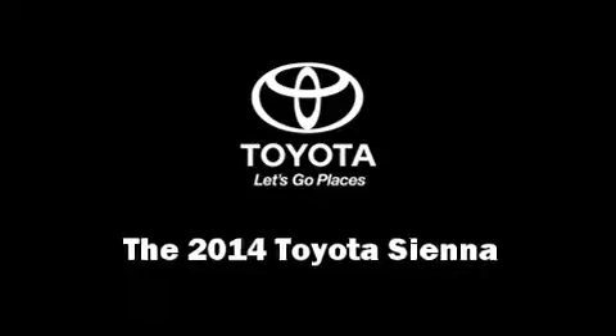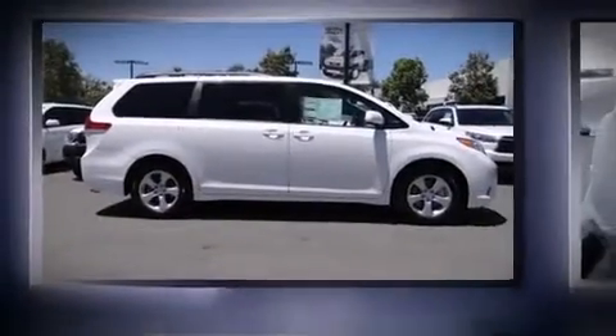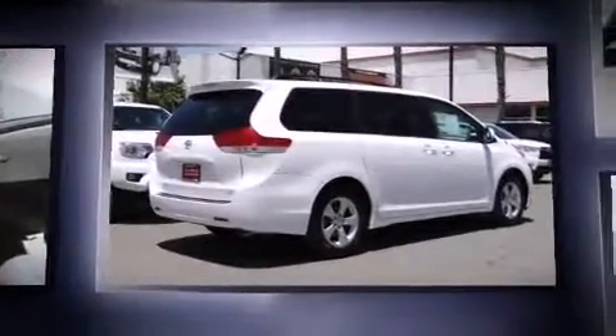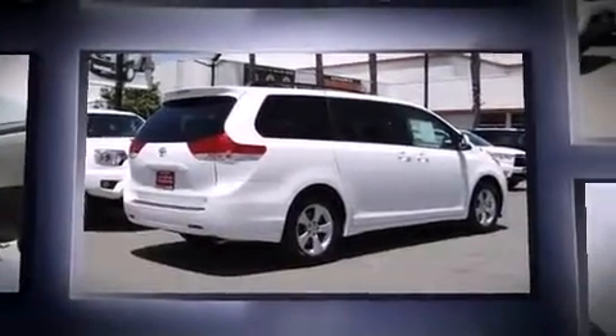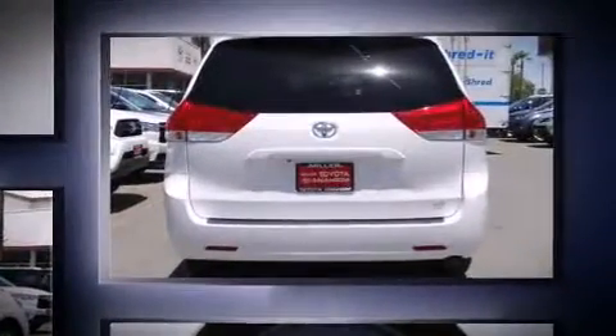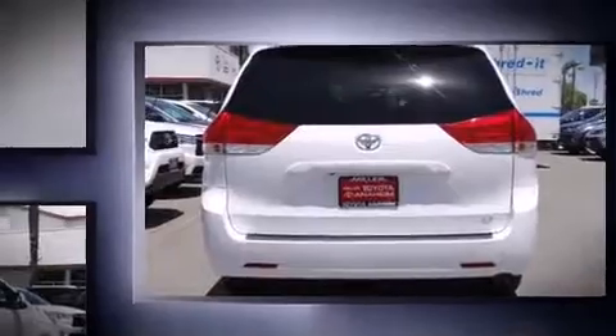Treat yourself to a test drive in the 2014 Toyota Sienna. A 3.5-liter V6 engine pairs with a sophisticated 6-speed automatic transmission, providing a smooth and predictable driving experience.